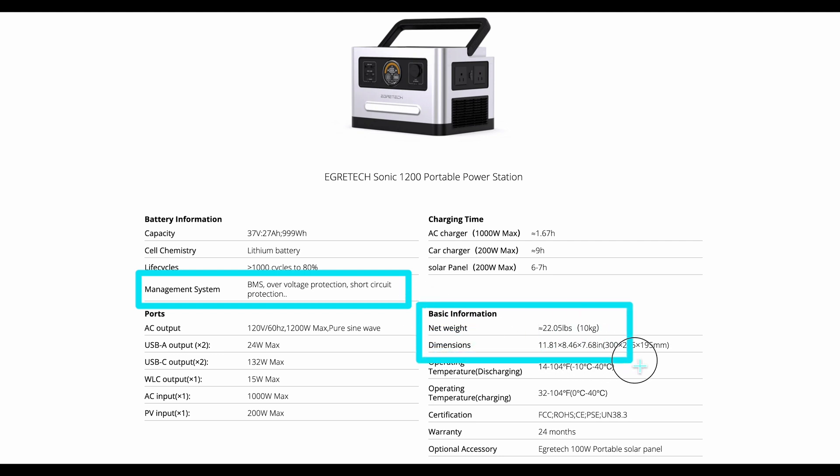Weighing approximately 22 pounds with dimensions of 11.81 by 8.46 by 7.68 inches, the power station remains fairly portable despite its robust capacity.